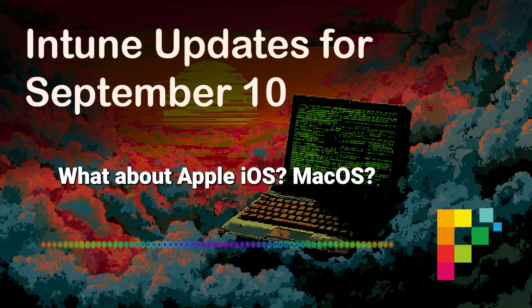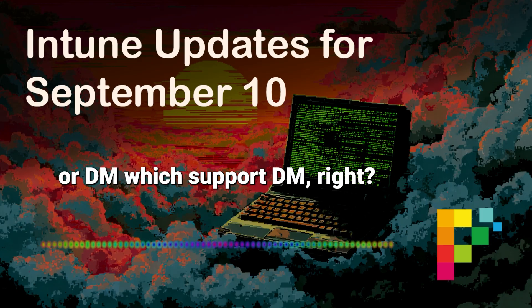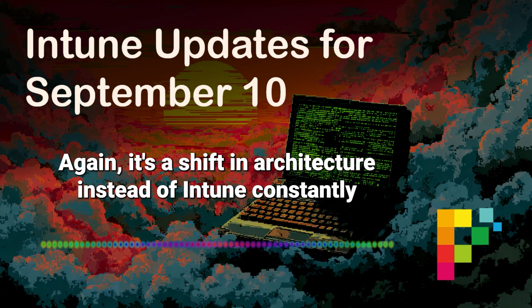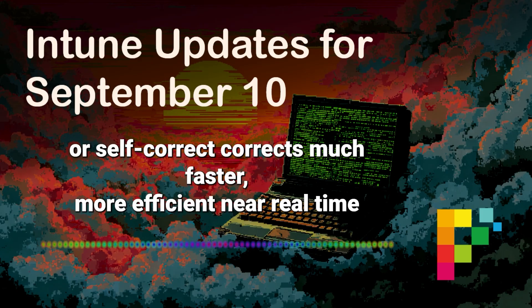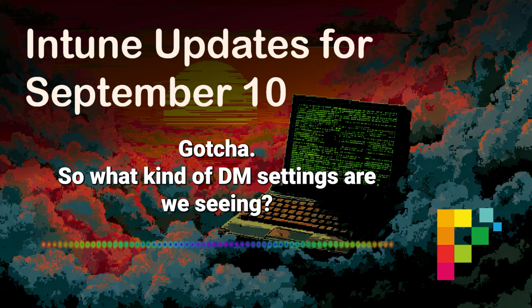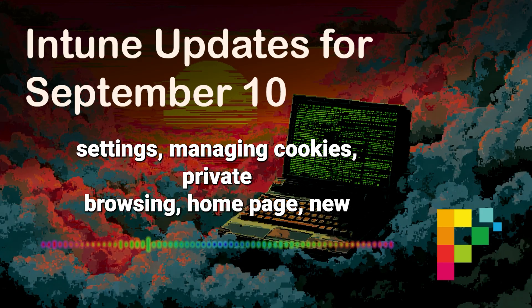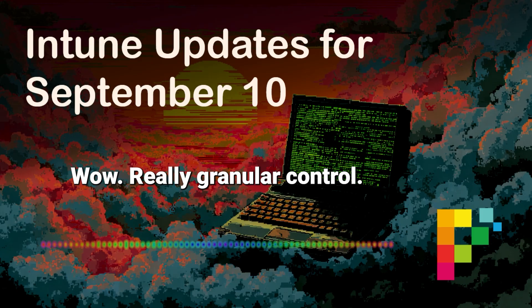For Apple — iOS and macOS — lots is happening there too. Many new settings are coming through Declarative Device Management, or DDM. DDM is a shift in architecture — instead of Intune constantly polling the device, the device knows its desired state and reports back or self-corrects much faster, giving more efficient, near real-time status. DDM settings include audio accessory settings controlling temporary pairing, Safari settings managing cookies, private browsing, and home page, new restrictions blocking Safari history clearing, and denying specific SIMs for iMessage or FaceTime — really granular control.